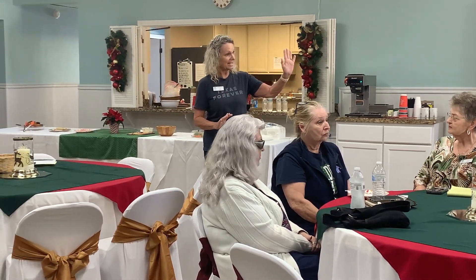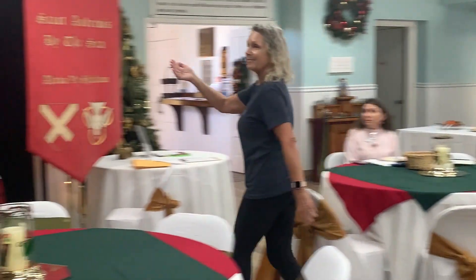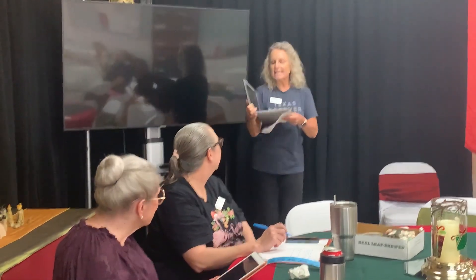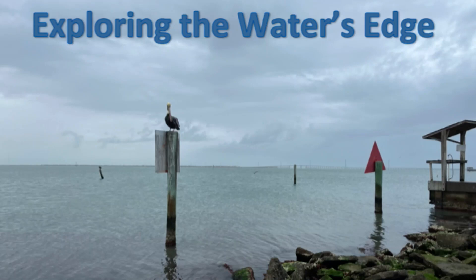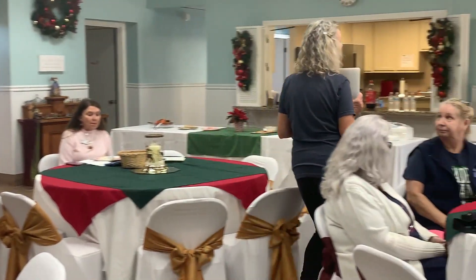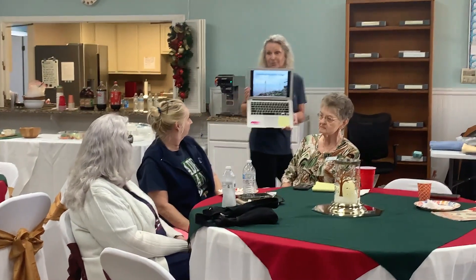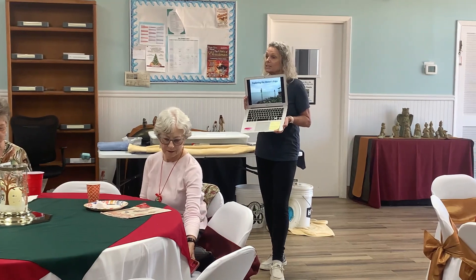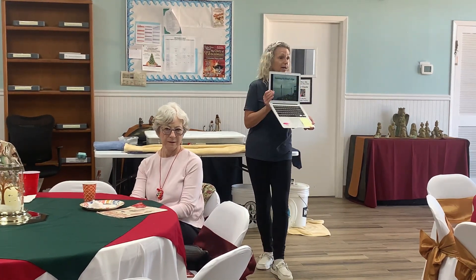We did go out on Wednesday — Paul, myself, and Elisa Velador, who is the educator for the East Foundation. She showed us how to do it and we had a blast. Today's presentation is called Exploring the Water's Edge. Everything that I'm going to share today we collected right at the water's edge. This picture is from the little boat ramp at Children's Beach behind the amphitheater on South Padre Island.